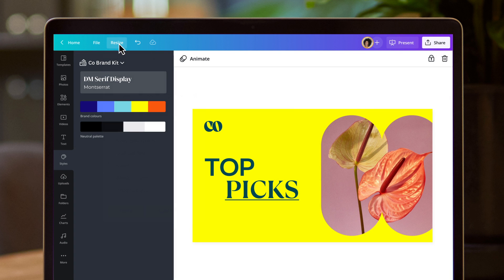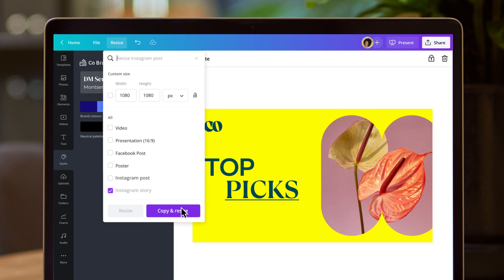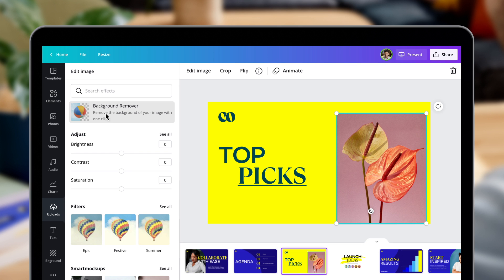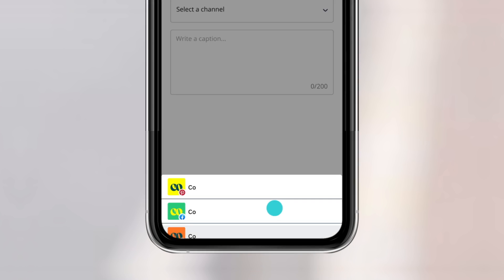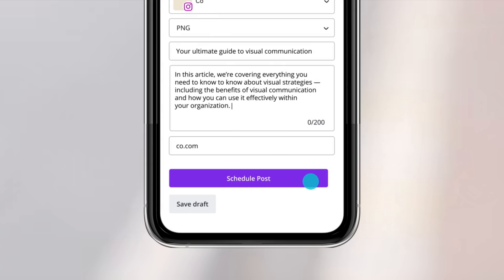Save time with tools that do the hard work for you, like Magic Resize and Background Remover. You can even produce, schedule, and publish social media content without ever leaving Canva.